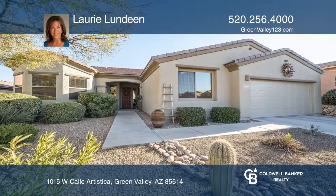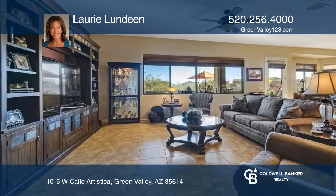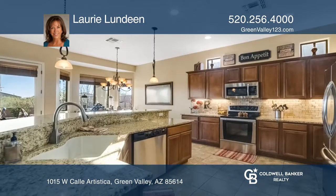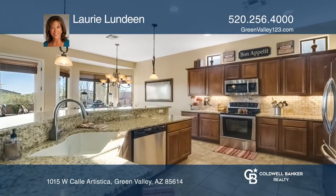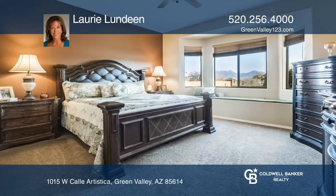Venture to the great room and you'll notice a beautiful desert view. The kitchen features stainless appliances and a large angled serving bar. The master suite has a bay window, and your master bath has separate vanities.